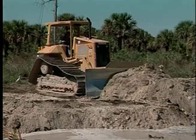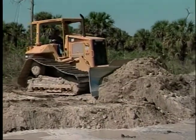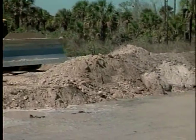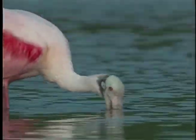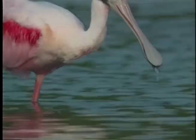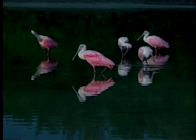Everglades restoration relies on new technologies and practices to capture, store, and deliver excess water in the wet season for use during the dry season — practices that will ensure adequate water for human needs and for the environment, but will also eliminate the need for harmful fresh water releases to the estuaries.